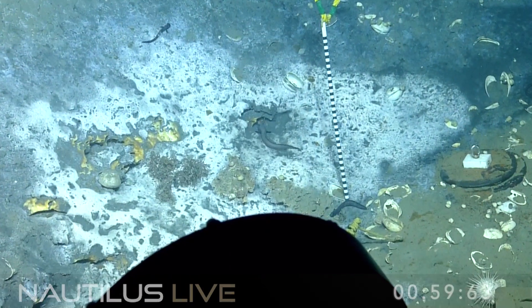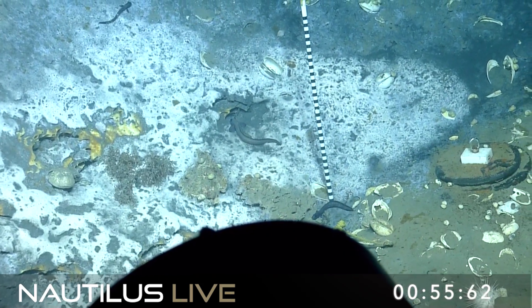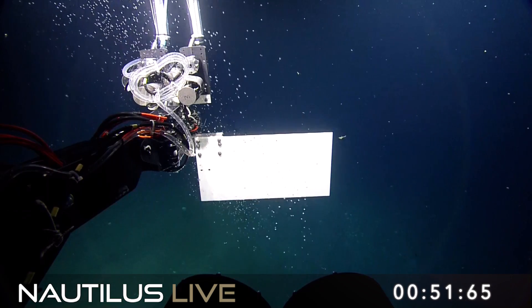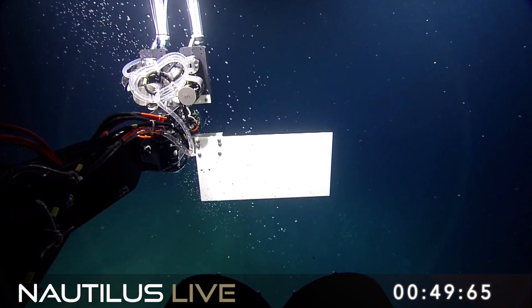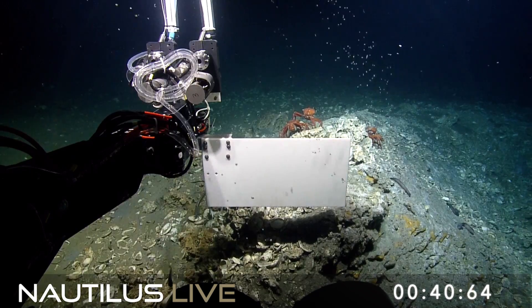On the geyser cruise we'll be working with a group of scientists that are interested in the chemistry and physics of how natural oil and gas seeps come out of the seafloor and then are dispersed throughout the water. They'll be doing a lot of imaging of the bubbles as they come up and out of the seafloor, and it'll be a very zen bubble-watching cruise.